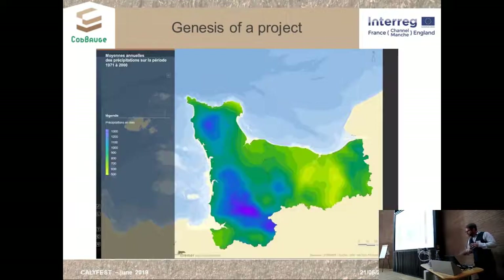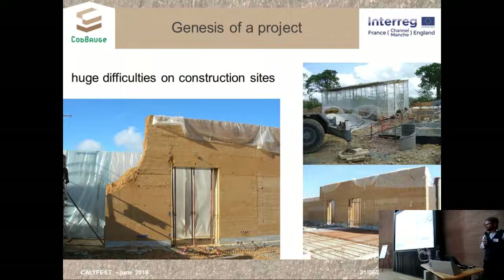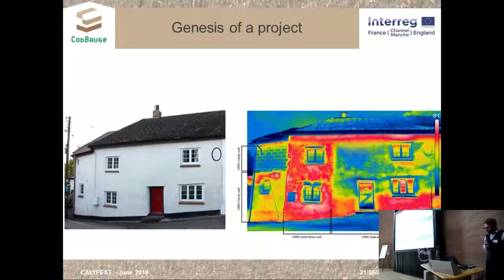But if we look at our rainy climate in Normandy — and I'm afraid yours is not much better — we have huge difficulties on rammed earth construction sites, with lots of protection needed, lots of collapse during the building process. So we thought with partners that cob could be a better technique — a wet technique that seemed more appropriate at our latitude.